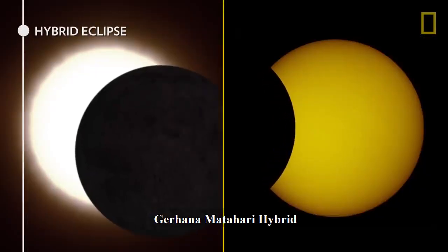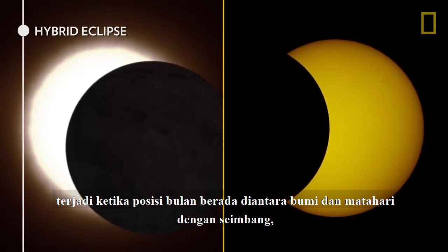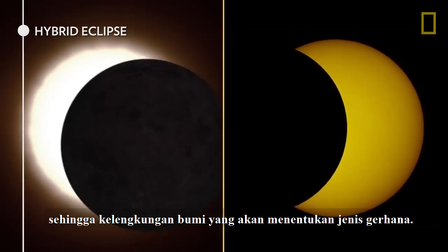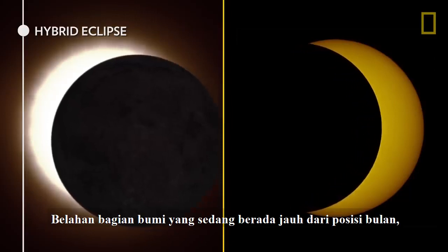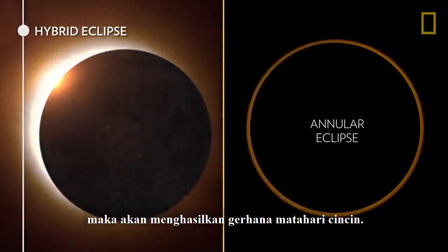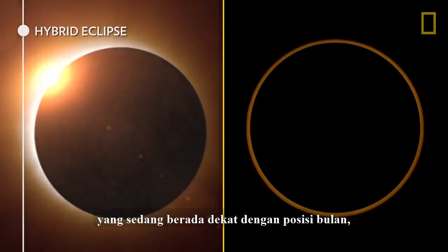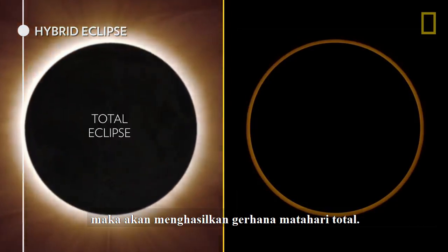Last, a hybrid eclipse is when the Moon's position between the Earth and Sun is so finely balanced that the curvature of the Earth plays a role. The Moon will be farther away from some parts of Earth along the eclipse's path, resulting in an annular eclipse. In other parts, the Moon will be just close enough to fully cover the Sun, resulting in a total eclipse.